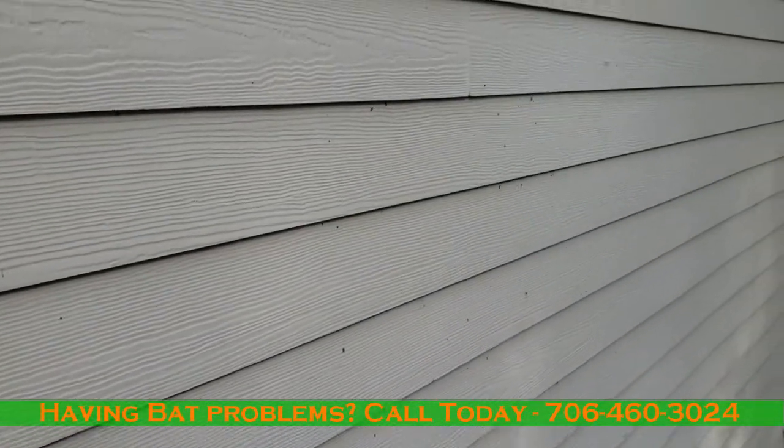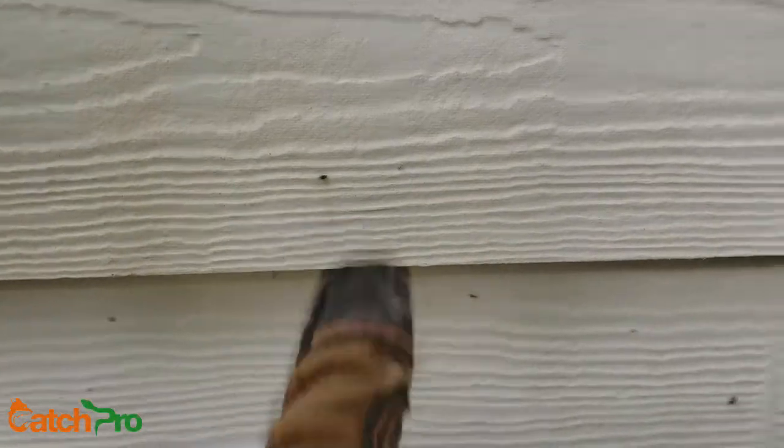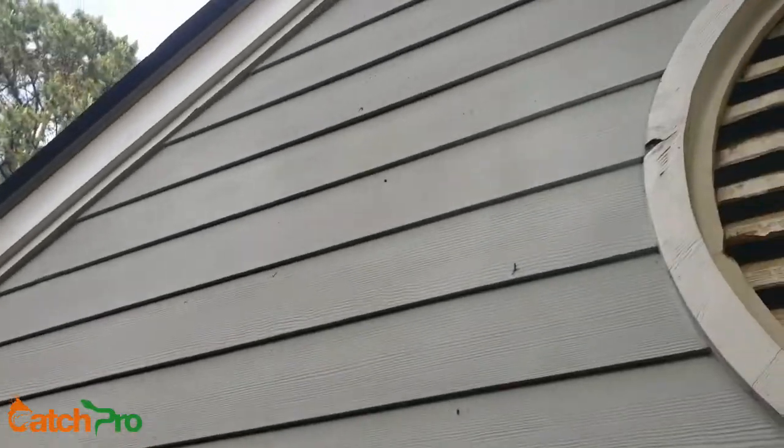Another thing to be looking out for — it's tough to see, you don't really notice it. But all these little bitty black bits all over the siding. You start seeing that, you need to start looking up, trying to figure out what's causing it. Because that's a sure sign bats are crawling around.